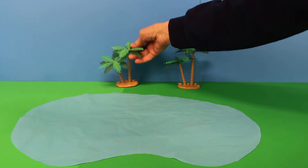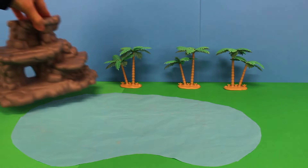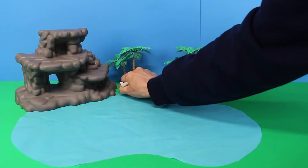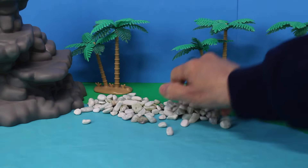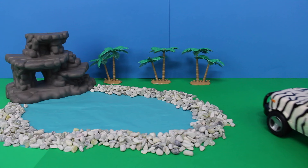Hey kids, today we're building a park for the animals. Here's some water, we have some trees, we have a rock for the animals to climb on. Now let's add some pebbles around the pond. Let's bring in the animals!